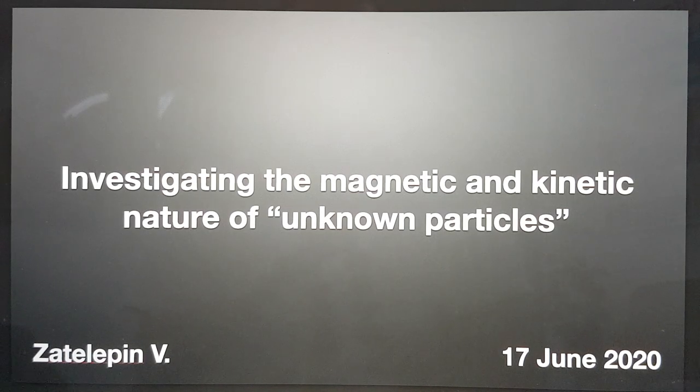Hi, my name is Bob Grinia, and I'm a volunteer with the Martin Fleischmann Memorial Project. On the 17th of June 2020, I gave a presentation called 'Are We Witnessing Something Strange' to the Cold Nuclear Transmutation and Ball Lightning Community in Russia. Following that presentation, there were a number of presentations given by the attendees, and one of them was by Zatylepin Valery, titled 'Investigating the Magnetic and Kinetic Nature of Unknown Particles.' I've worked with Valery to translate these to the best of our abilities, and I'm going to share this short presentation with you now and some of my commentary afterwards.